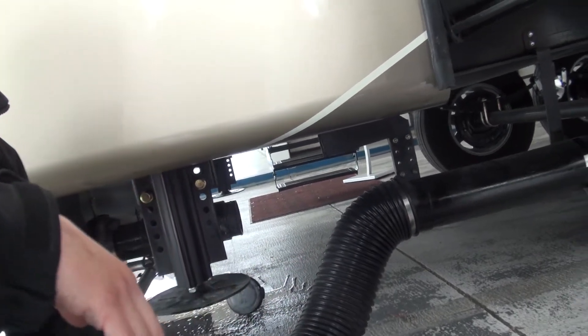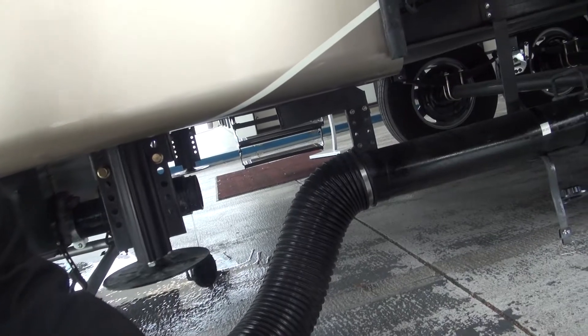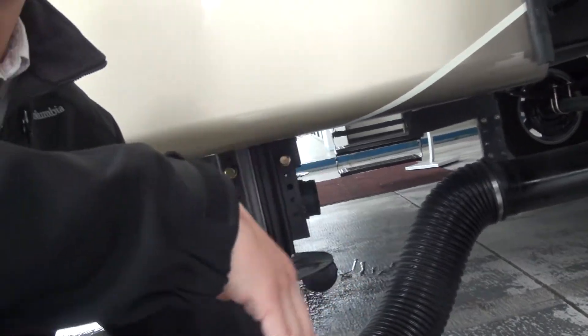As far as dumping goes, get some gloves and boots. Make sure all of your connections are secure before you start.